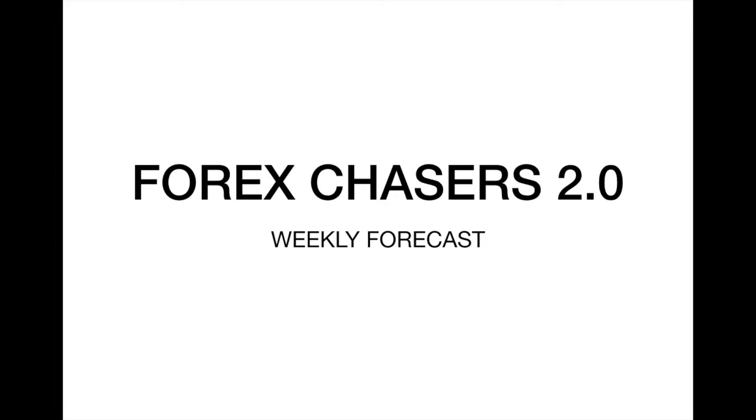But please, before I dive in on the chat, I want you to actually visit my Forex Chasers 2.0 course. I just launched it today, and it's amazing that you guys are going to have access to three years of experience just put down in one simple course. So do make sure to check it out.